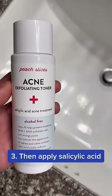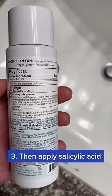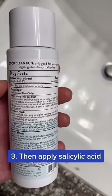During the day, use a salicylic acid leave-on toner. Salicylic acid is anti-inflammatory and loves to get inside your pore and break up those sticky skin cells that cause blackheads.